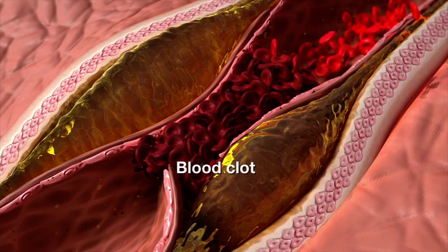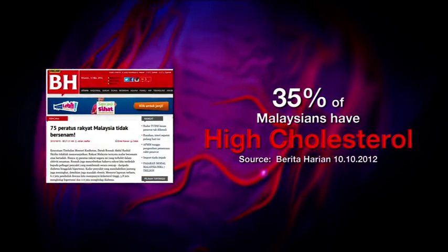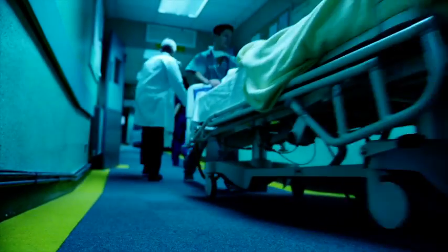If a blood clot blocks blood flow to the heart, it may lead to a heart problem. If you fail to remove this obstruction within 3 hours, 90% of the heart cells may starve from the lack of oxygen, resulting in death.